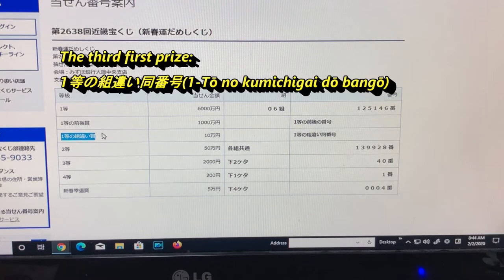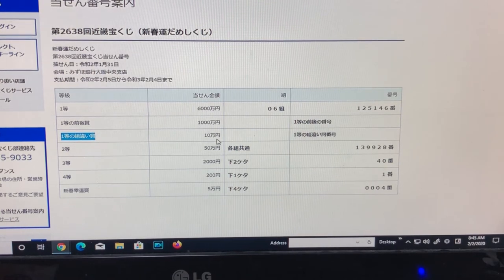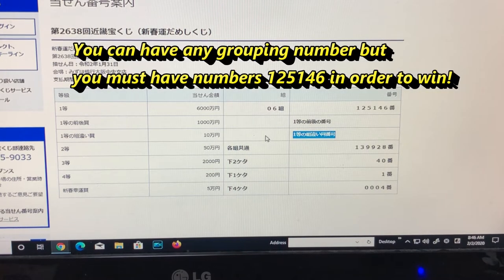For the third first prize, that is Ito no Kumichigaishou — that is Jumun. This means that I can have any grouping, but I need to have these exact numbers 125146 in order to win Jumun.